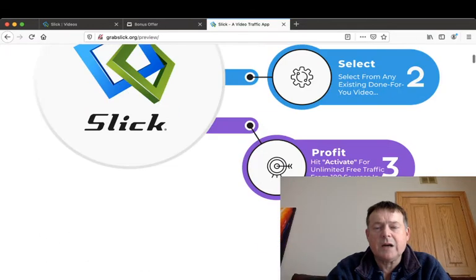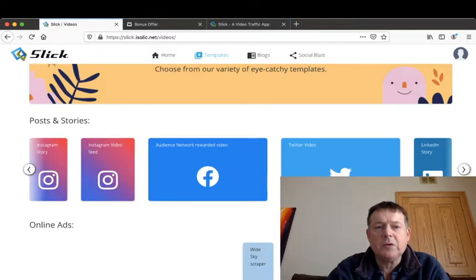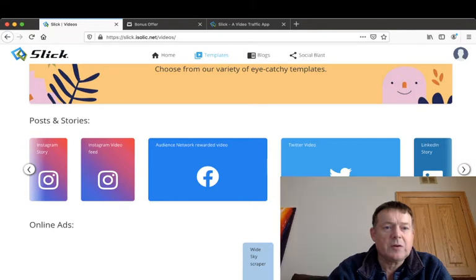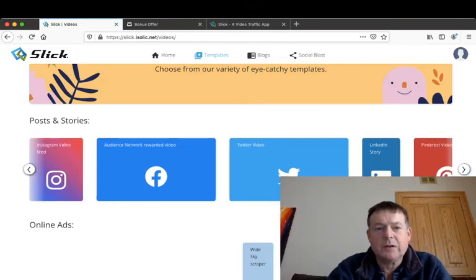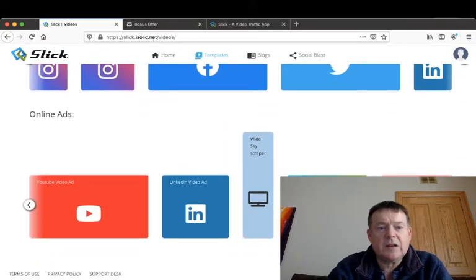Inside the membership area, there are two types of online videos you can make: posts and stories, or online ads. The posts and stories options include Instagram story, Instagram video feed, Audience Network rewarded video, Twitter video, LinkedIn story, and Pinterest video. For online ads, there are YouTube video ads, LinkedIn video ads, and white skyscraper, medium rectangle, and large rectangle formats which can be used in blogs.